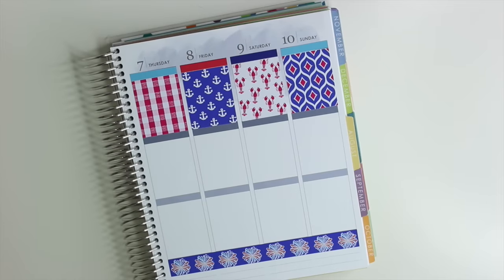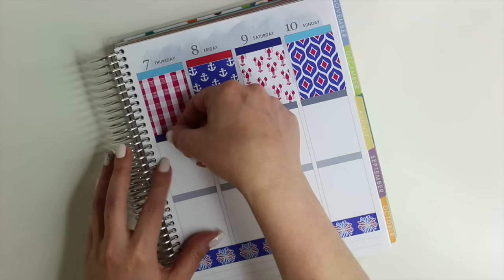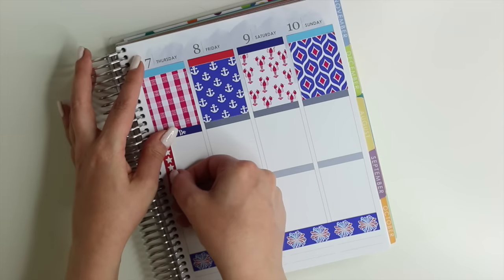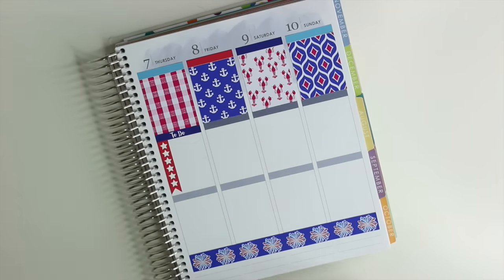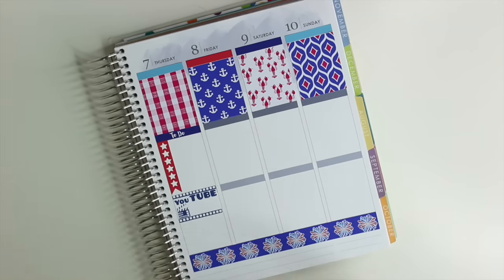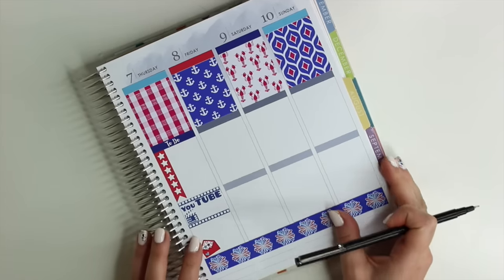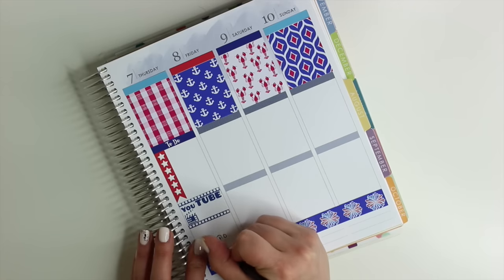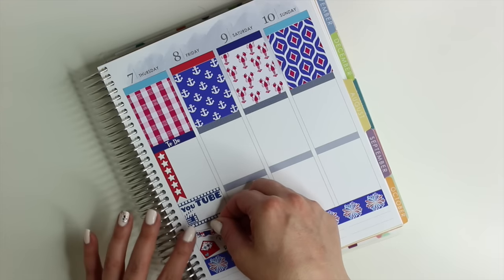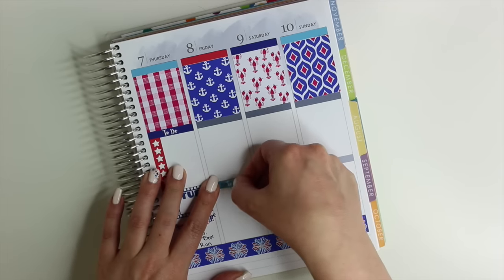I'm flipping the planner over and starting on Thursday. I'm going to put down my to-do header and use another cute little checklist. These were super cute — really nice and 4th of July themed. And then of course my YouTube video for Thursday. I usually struggle with trying to get three videos up, so if I can do four I think that will be a fun thing to try. I also need to get to the post office before I head to work on Thursday. I'm putting down another cute little banner — I love those banners.